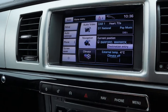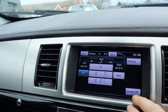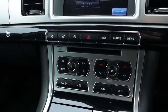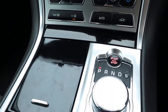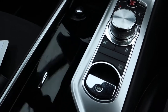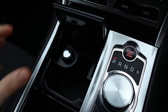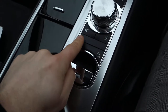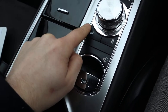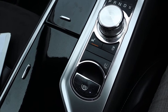The climate control has wonderful settings, making sure that you're always kept warm. It's automatic so you just set the temperature you want and the car will keep it there for you. There are snow settings as well, so if you're going into bad weather you can rely on the car to go into winter mode.